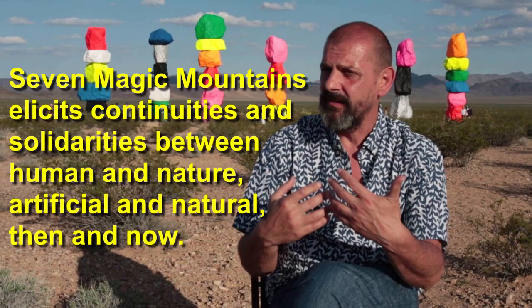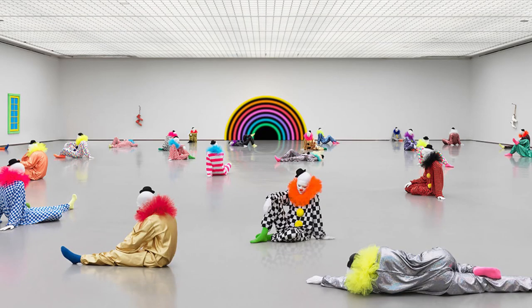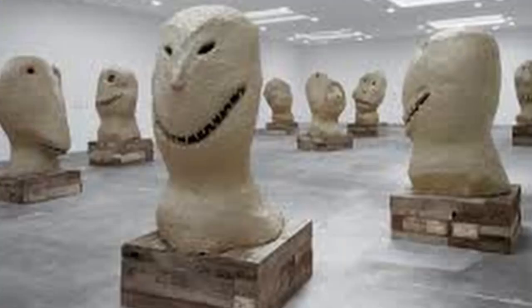The artist Rodinone says that Seven Magic Mountains elicits continuities and solidarities between human and nature, artificial and natural, then and now. What does that mean? I have no idea. I'm just a guy who builds things in his garage. There's nothing fashion-forward about me in any way. So who is Hugo Rodinone? He's a Swiss artist who makes weird sculptures, and that is why we like him. He's widely known for his temporary large-scale land art sculpture, and Seven Magic Mountains is what made him famous.